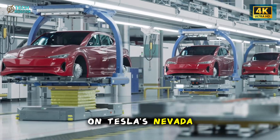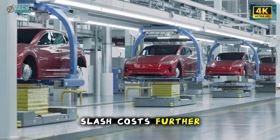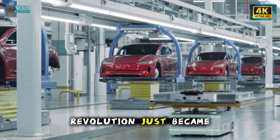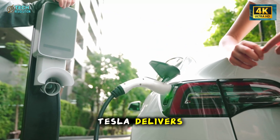Smash the notification bell for our next breakdown on Tesla's Nevada battery factory and how it'll slash costs further. The affordable EV revolution just became real.